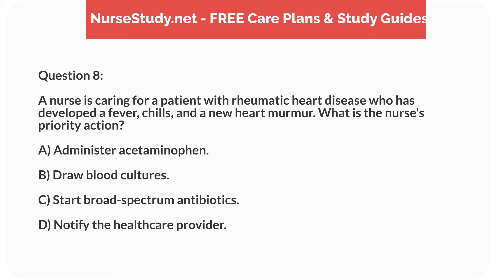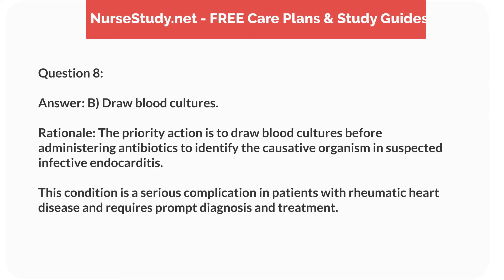Question 8. A nurse is caring for a patient with rheumatic heart disease who has developed a fever, chills, and a new heart murmur. What is the nurse's priority action? Answer: B. Draw blood cultures. Rationale: The priority action is to draw blood cultures before administering antibiotics to identify the causative organism in suspected infective endocarditis. This condition is a serious complication in patients with rheumatic heart disease and requires prompt diagnosis and treatment.